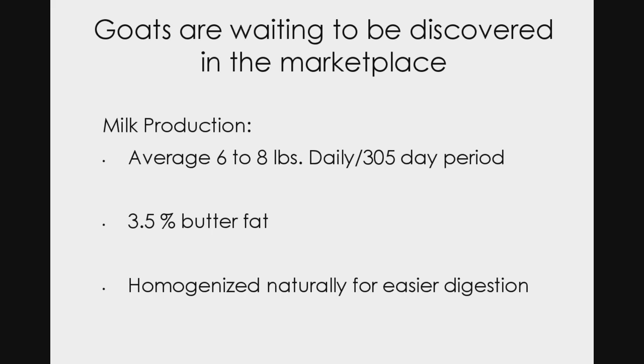Goat milk is measured by the pound, not by the quart or gallon. It has a really good butterfat content — slightly higher than for cows. One reason goat milk is tolerated better by people who have lactose intolerance is that it's naturally homogenized, meaning the fat is incorporated into the milk. When you milk her, the fat is already mixed in, so for the most part there isn't fat rising to the top. When a goat first kids, those first three days you'll get a lot of butterfat as she gives the kid rich nutrients.